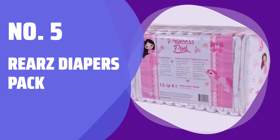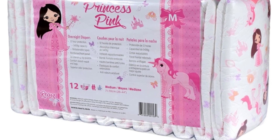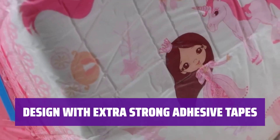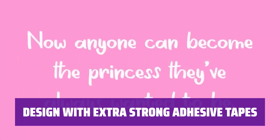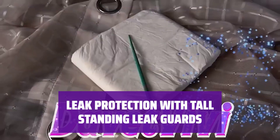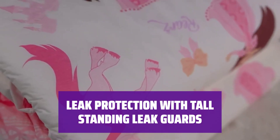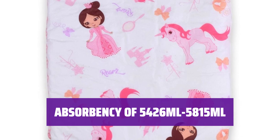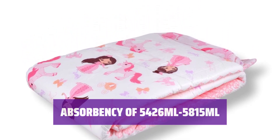Number 5: Riyar's Diapers Pack. Introducing a pack of 12 medium-sized diapers with a waist size of 30 to 40 inches. Each diaper has an impressive ISO capacity of 5,426 milliliters. Featuring 4 extra strong adhesive tapes, these diapers ensure a snug fit. The soft but strong printed outer plastic backing provides comfort and reliability with unscented odor control. Tall standing leak guards help reduce leaks by containing sudden and large volumes of urine and feces. Integrated elastics hold leak guards up, providing comfort and security. With an absorbency range of 5,426 to 5,815 milliliters, these diapers offer long-lasting protection and peace of mind.